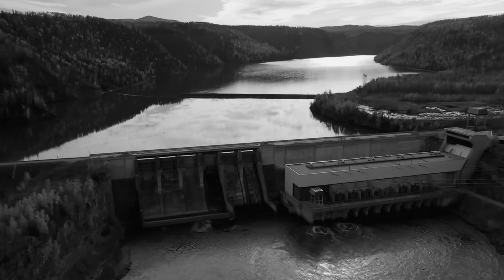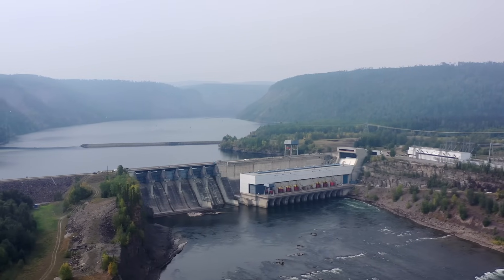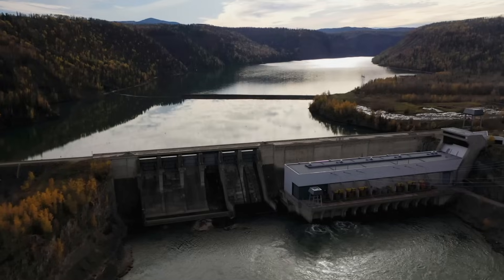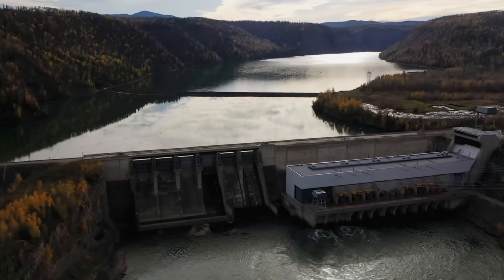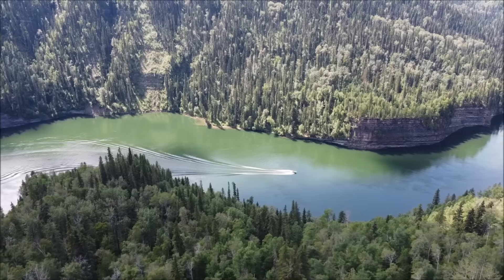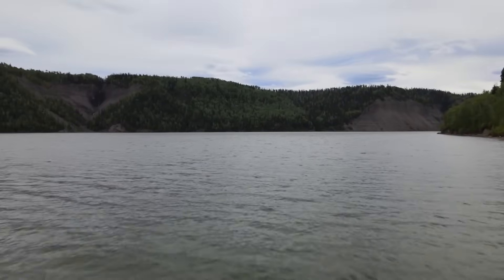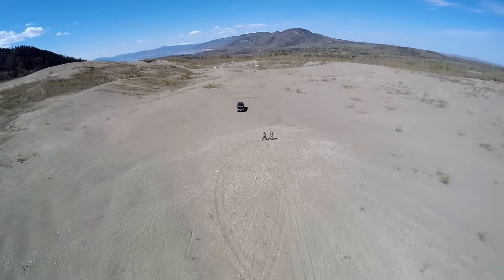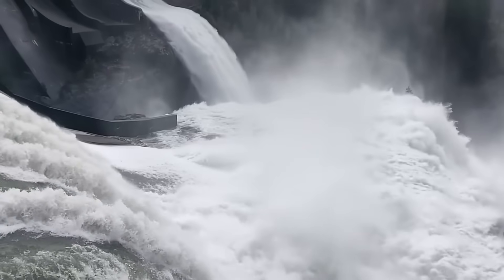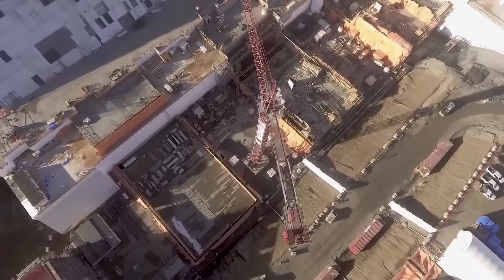The construction of the Peace Canyon Dam, which began in the late 1970s, wasn't without its difficulties. Workers faced steep terrain and the challenges of managing the Peace River's flow during the build. Despite these obstacles, the project was completed in just three years. Like its predecessor, the Peace Canyon Dam has impacted the surrounding environment. The creation of Dinosaur Lake altered habitats and ecosystems, and the valley it occupies is home to culturally significant sites and important farmland. These challenges echo the broader themes seen with the WAC Bennett and Site C dams — balancing energy production with environmental preservation and cultural respect.